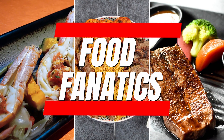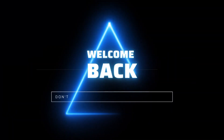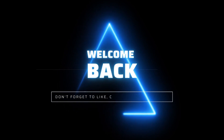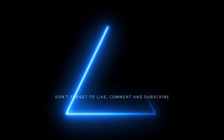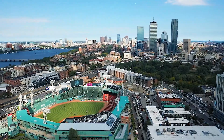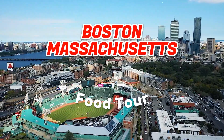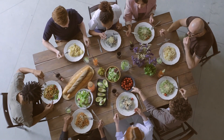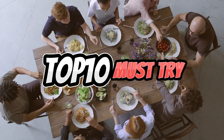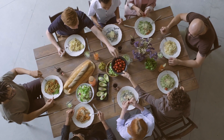Welcome back to Food Fanatics. Hey there, foodies. Welcome back to our channel. Today, we have a treat in store for you as we explore the vibrant culinary scene of Boston, Massachusetts. Get ready to embark on a delicious journey as we uncover the top 10 must-try foods in this historic city. Let's dive right in.